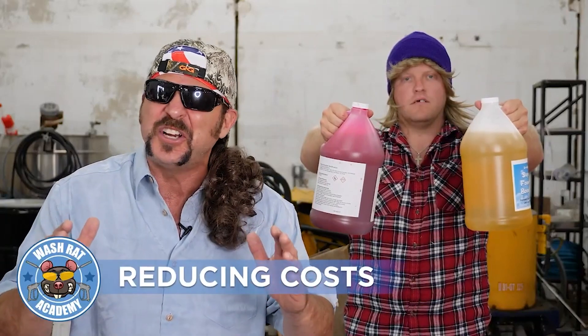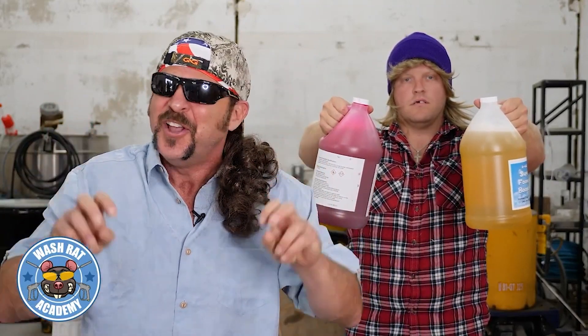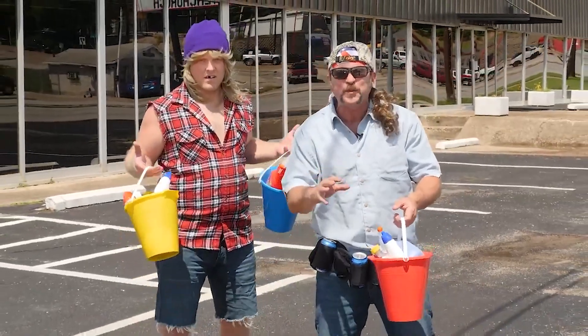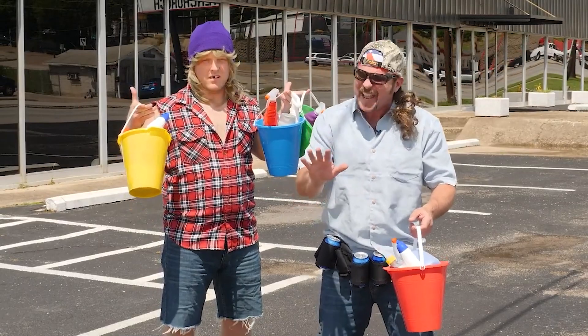When it comes to reducing costs, chemicals can be expensive. So forget about going to one of your certified providers with high quality ingredients. Just take yourself on down to the Shangri-La of cheap-ass pressure washers — the everything-for-a-dollar store. The dollar store has got all manner of bleach, soaps, and body wash that you can use to get a house reasonably, if not technically, clean.